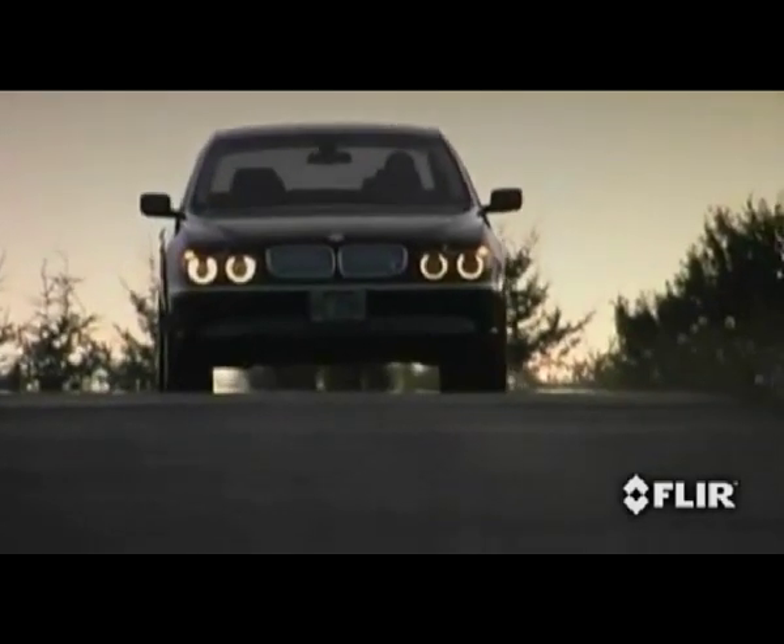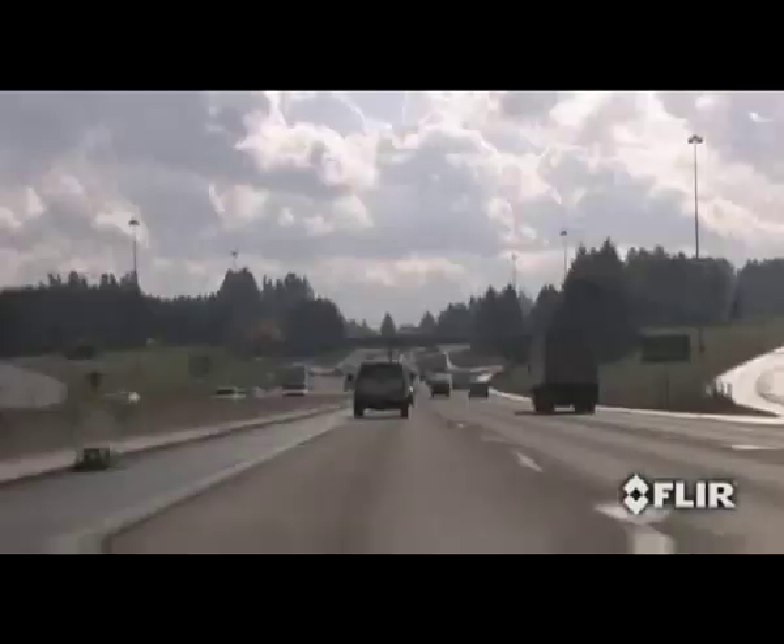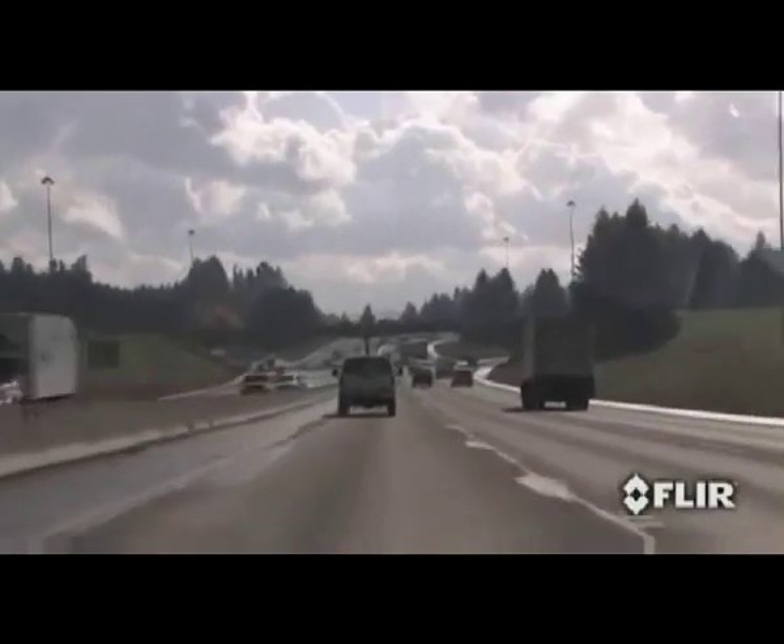Driving at night is potentially one of the most dangerous things you can do. During the day you can literally see for miles, while at night you may not be able to see beyond your headlights, or worse, you can be blinded by oncoming headlights.